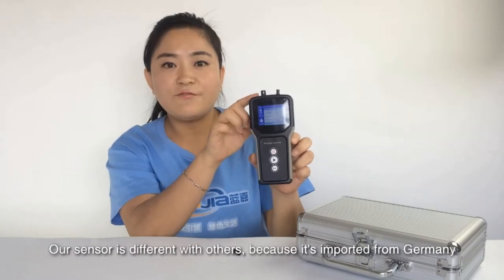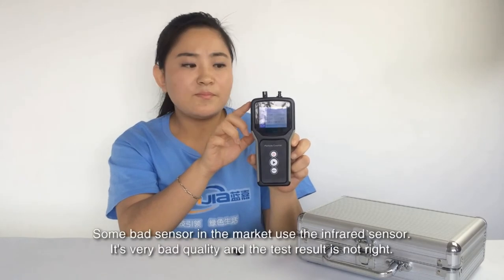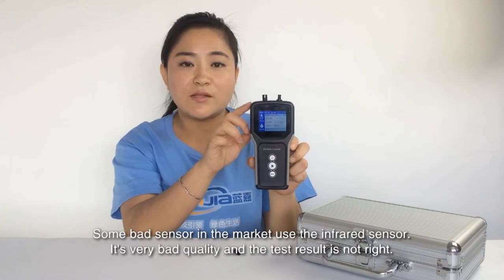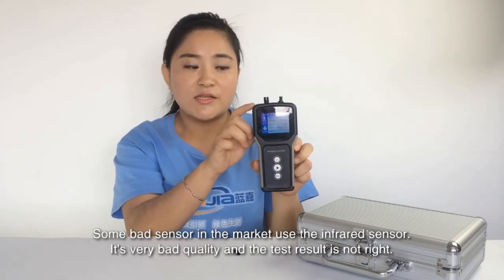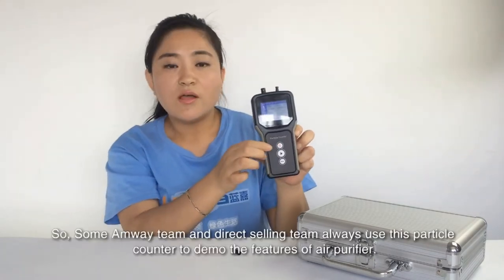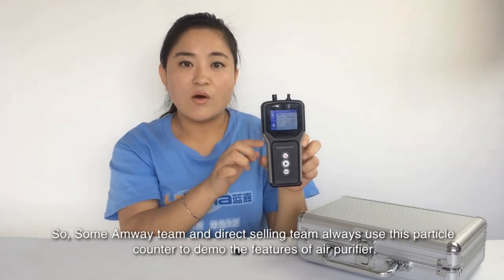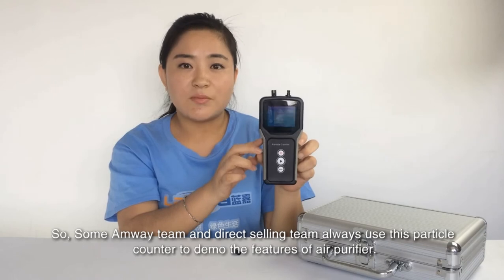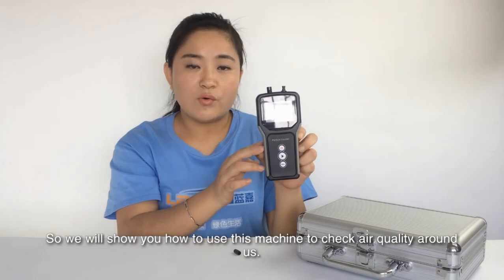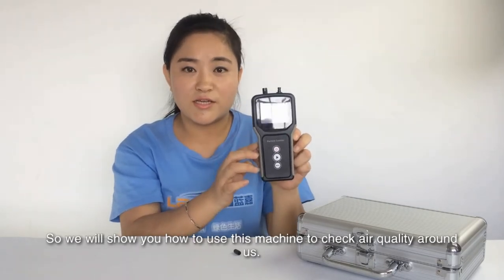Our sensor is different from others because it's imported from Germany. Some sensors in the market use infrared sensors — they are very bad quality and the test result is not accurate. Some MV teams and directing teams always use this particle counter to demonstrate the features of air purifiers. So we will show you how to use this machine to check air quality around us.